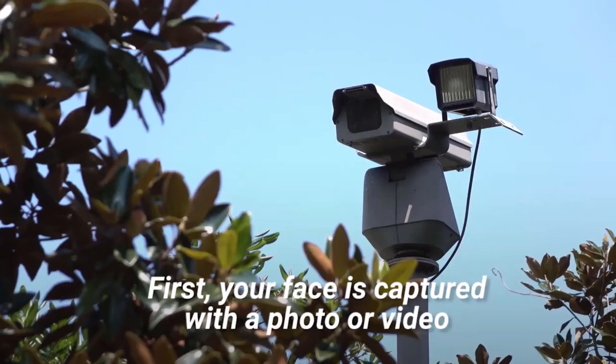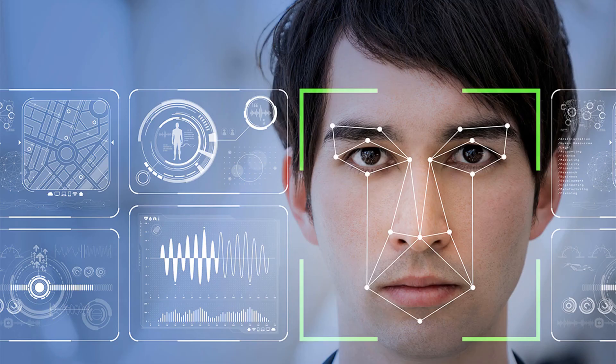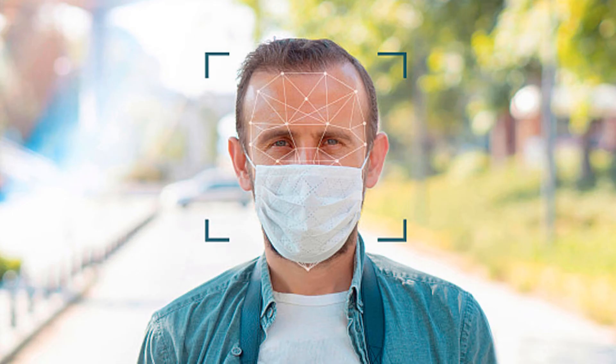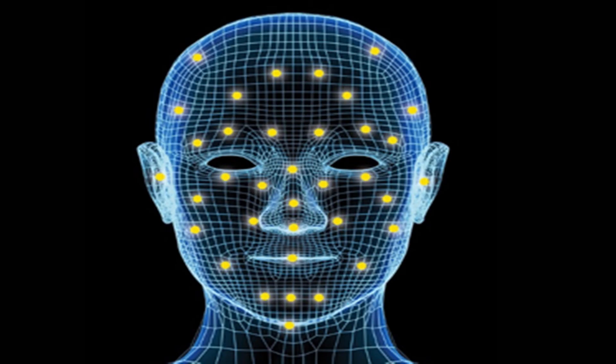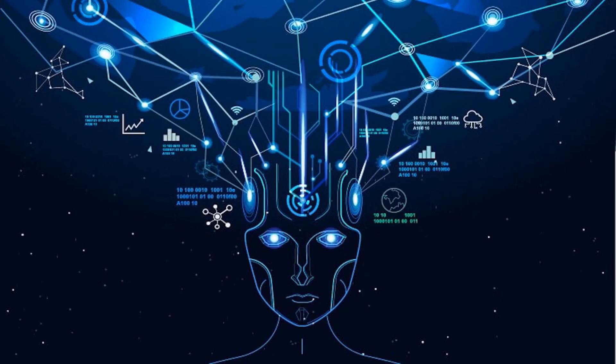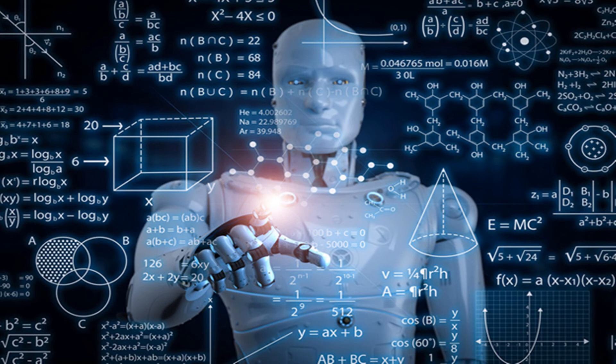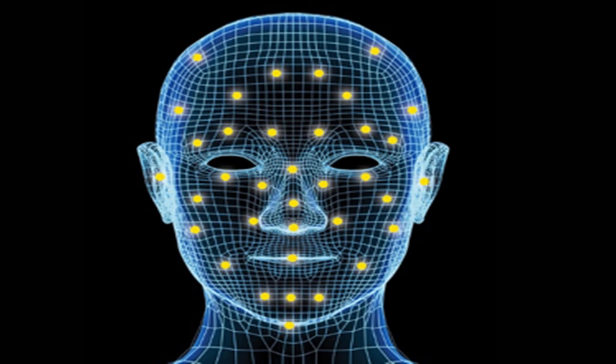The process tends to follow three basic steps. First, your face is captured with a photo or video. The software then measures special facial features called nodes on the face — this could include the distance between eyes, width of the nose, depth of the eye socket, and distance from forehead to chin. Each program uses different nodal points and may collect up to 80 different measurements. This information is then converted to a mathematical form which represents your unique facial signature. That facial signature is then compared to a database of known faces, and this can all happen in a matter of seconds.